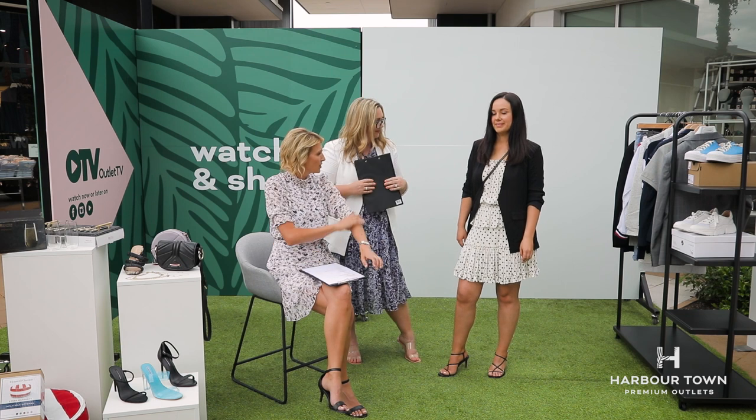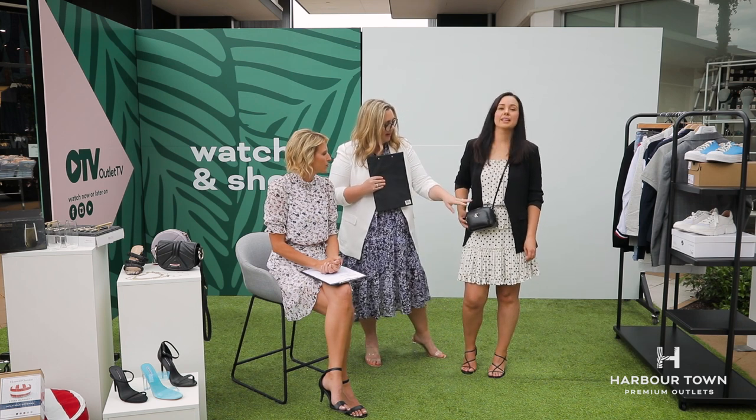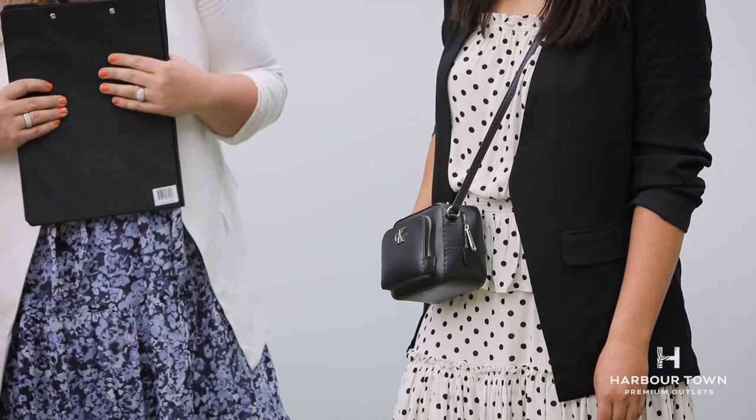Bargain! I like how you've cinched the arms up as well — that makes it look a bit more casual. Sarah's got this little Calvin Klein handbag. If you're into a designer handbag, these are sometimes up to 70% off, so that's a great find for an everyday crossbody bag.